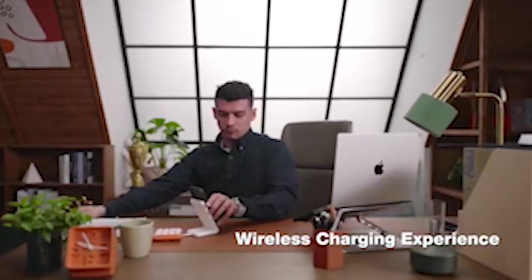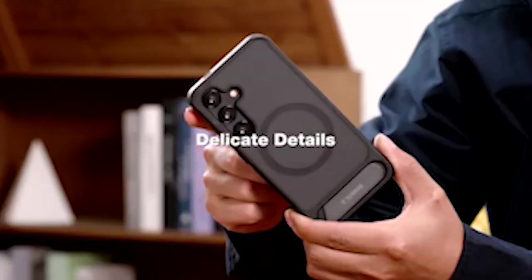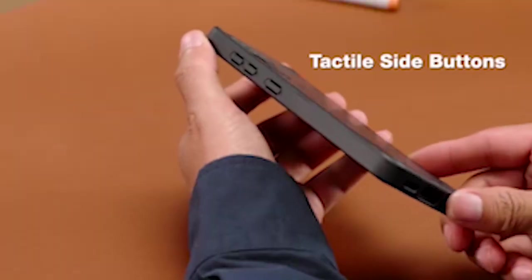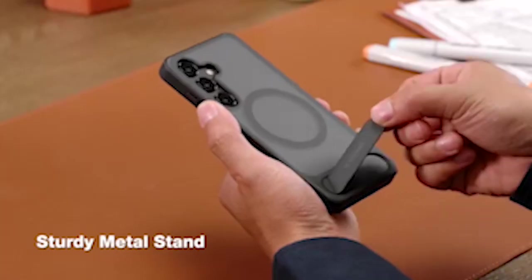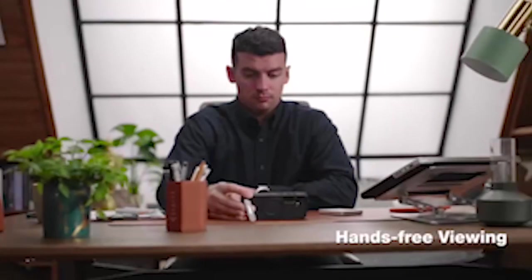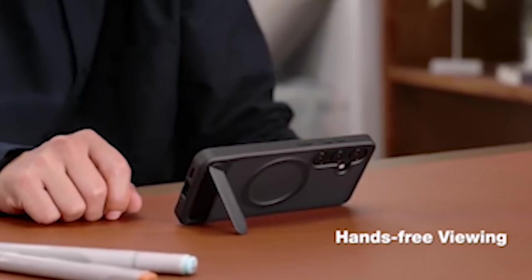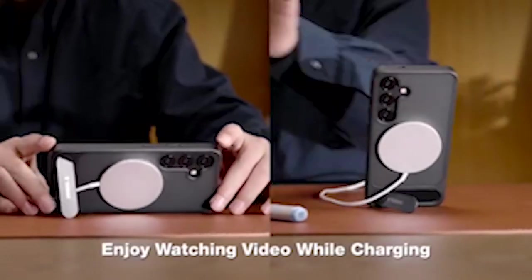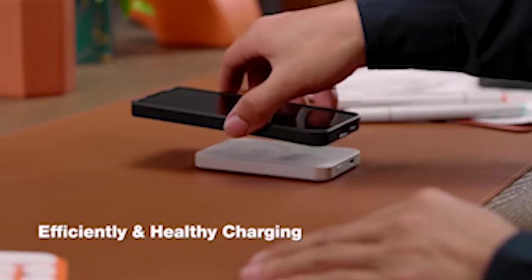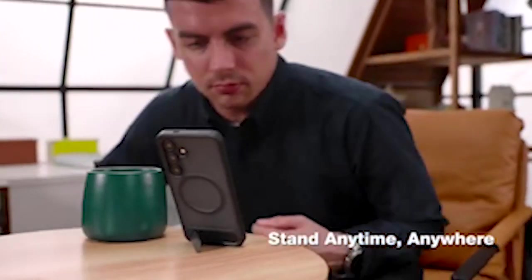In addition to its magnetic capability, the case is designed to deliver top-notch protection for your new phone. This case is your best protection against sudden drops and shocks, thanks to the X-Shock air cushioning structure and extremely durable TPU material. The strong protection extends to every edge of your phone. The case also features raised edges of 1.0mm for the screen bezel and 1.5mm for the camera, providing an additional layer of defense for your phone's vulnerable areas.